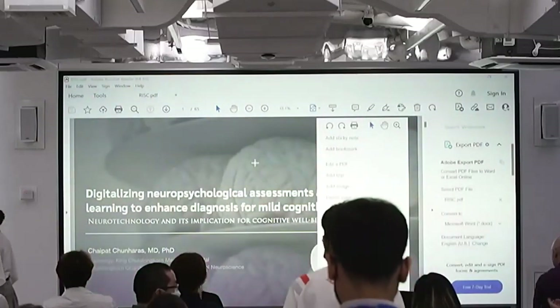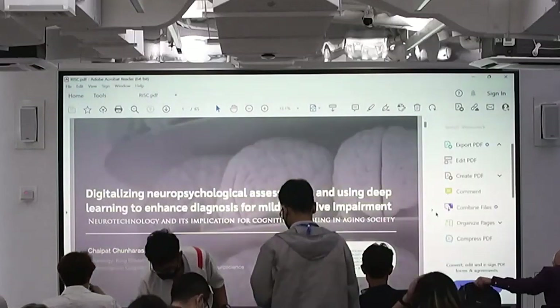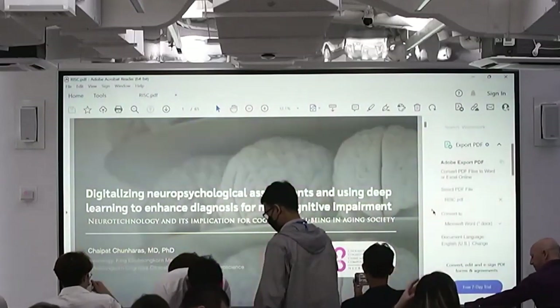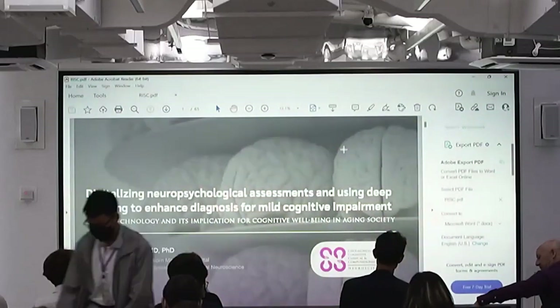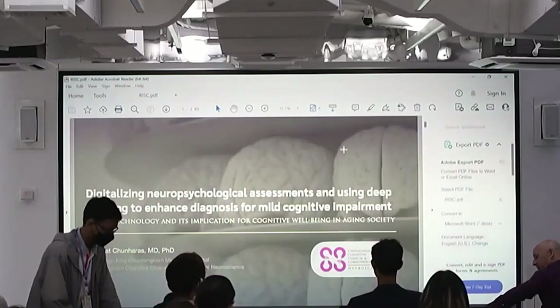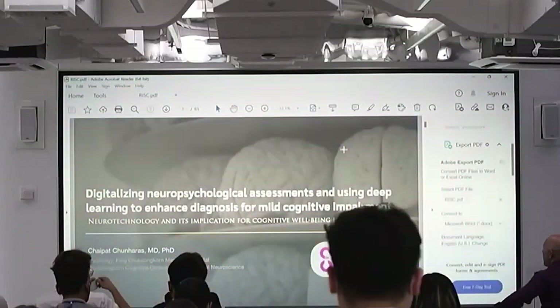Hi, everyone. Great to be here. Today I will talk about more on the clinical aspect and the practical side. Basically, what I'm going to talk about is how we can use digital technology to improve the neurology clinical service.